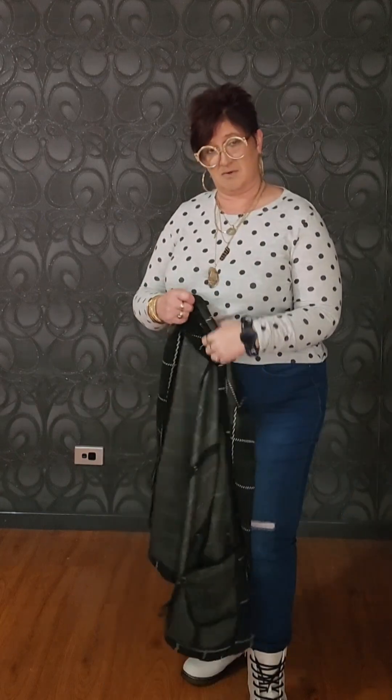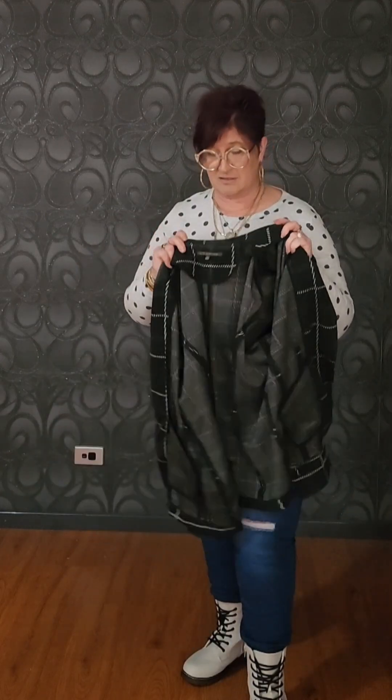This top — this little jumper — was a Salvos find, half price. It definitely wasn't a two dollar special, but max I would have paid would have been five dollars, so still an absolute bargain. Very stylish too — I love polka dots. So I'm going to team it with this beautiful jacket.